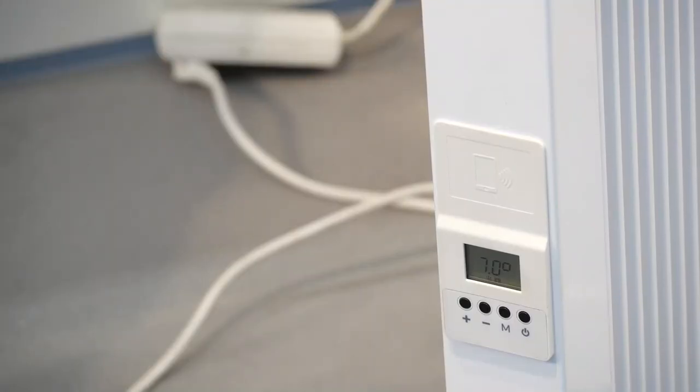Appliances like this NFC-equipped radiator from Loocht, which now uses the ST25DV dynamic NFC tags from STMicroelectronics.